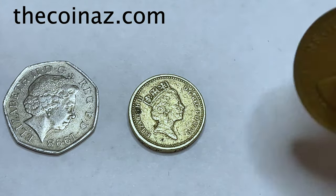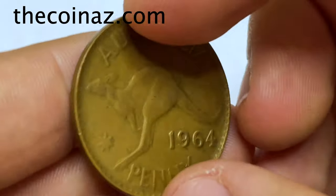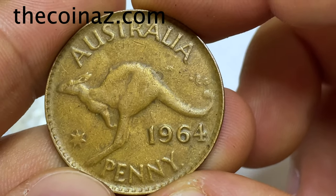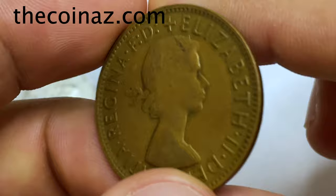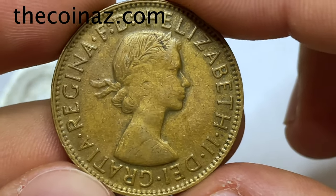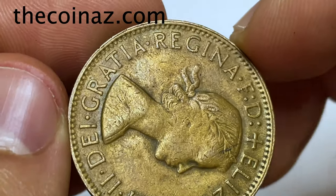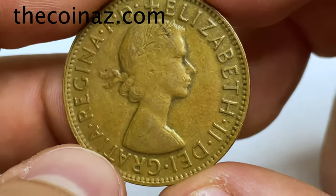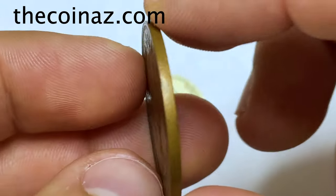The last coin is made from bronze — this is a penny coin from Australia of 1964, with the kangaroo on the reverse side and the second portrait of Queen Elizabeth II facing right. The coin is in good condition, made from bronze, and the price is 25 to 30 dollars.